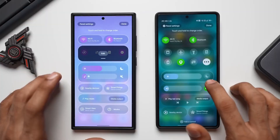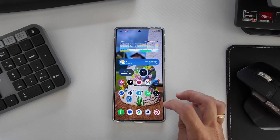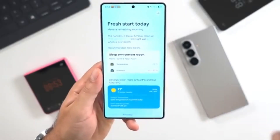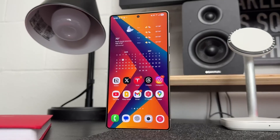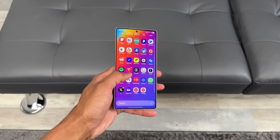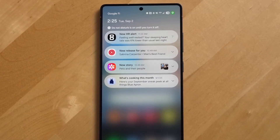Early builds always come with quirks — the add toggle button works when it wants to — but the list behind it reveals what Samsung is planning: a more modular system where every tool, every shortcut, and every control sits exactly where you want it. It's a cleaner, more adaptable version of something Apple keeps locked down, and Samsung knows it. This is why so many people are already talking about it.